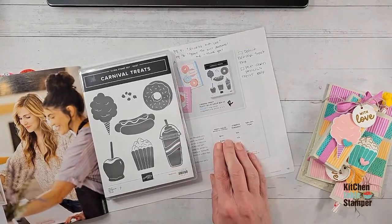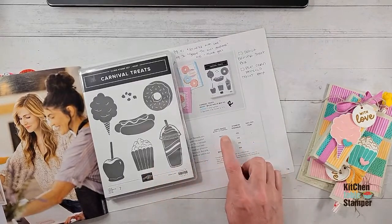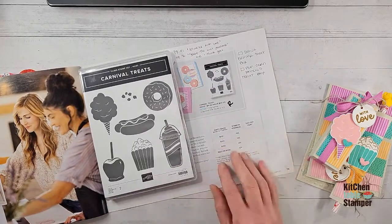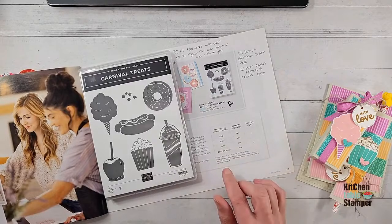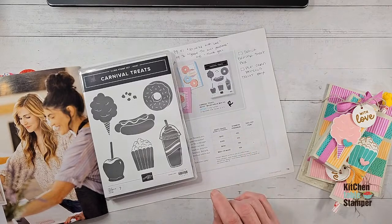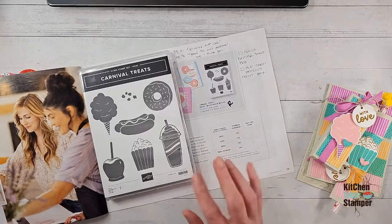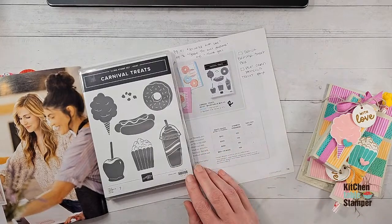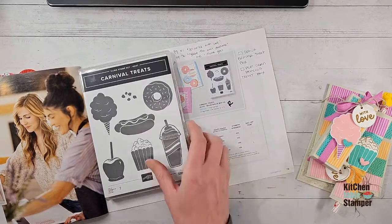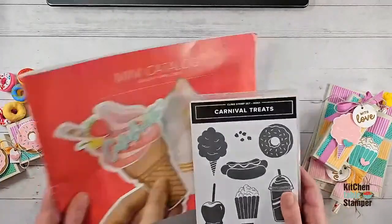If you place a $150 order with me in the month of April, I'm going to send you a class packet for all five projects in this series, plus a mini in-color sampler — two pages of each color designer series paper, two feet of each in-color ribbon, and two strips of shimmer gems. Stampin' Up will give you the stamp set for your $150 order and I will give you the class packet. That's my shameless bribe!